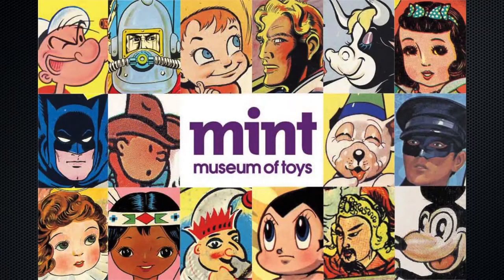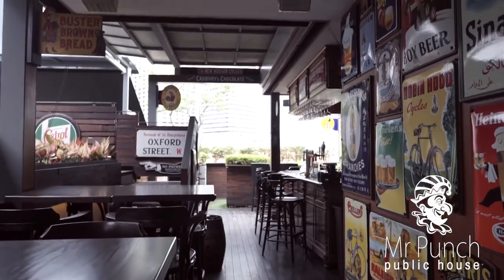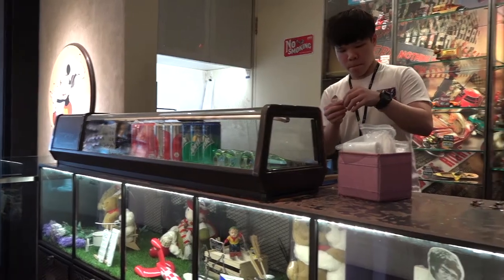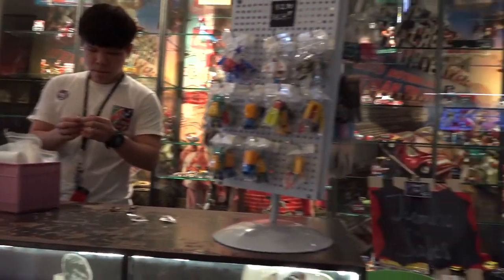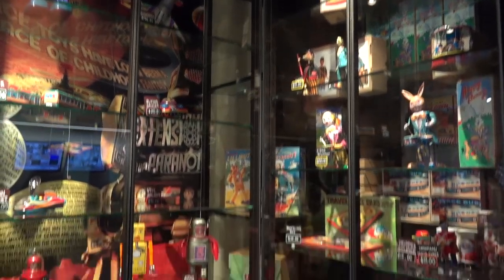Other than the museum, we also have a gastropub, Mr Punch Public House. If you're looking for vintage and nostalgic toys, which are rarely found in Singapore, you can always come down to our Mint shop to get them. We also have a special session created for collectors.